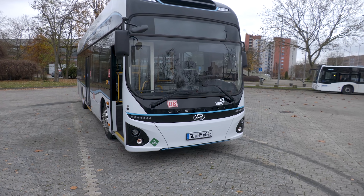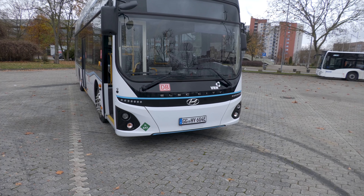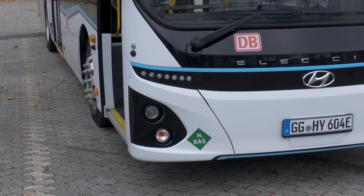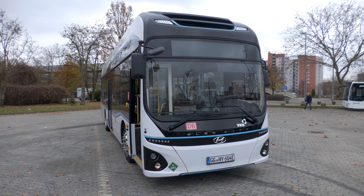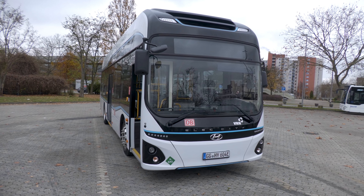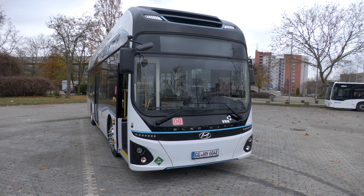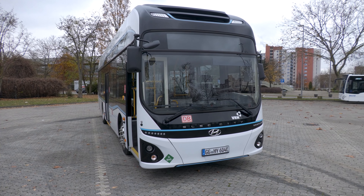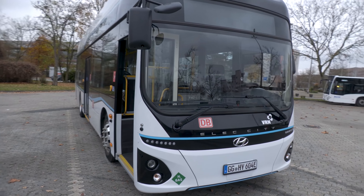Wenn ich mir jetzt die Front betrachte, sehe ich eine ganz klassisch moderne Lichtfront. Wir haben LED-Scheinwerfer verbaut, die Blinker sind ganz normale Halogenbirnen. Das Fahrzeug, was wir hier als Brennstoffzellenbus sehen, ist ein klassisches Serienprodukt namens ELECITY – erhältlich rein batterieelektrisch oder in dieser Anwendungsvariante als Brennstoffzellenbus. Ob BEV oder FC, beide sind unter demselben Namen am Markt.